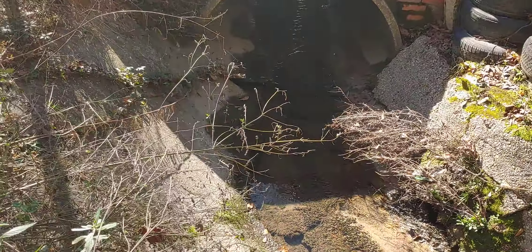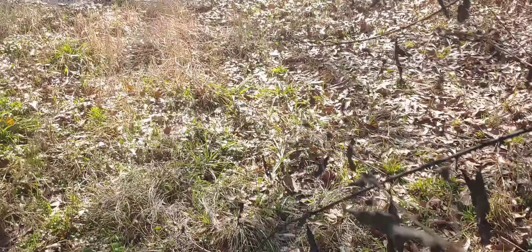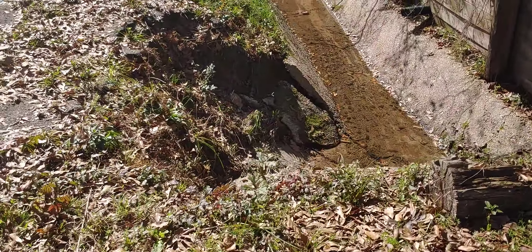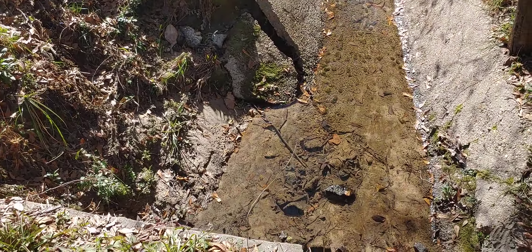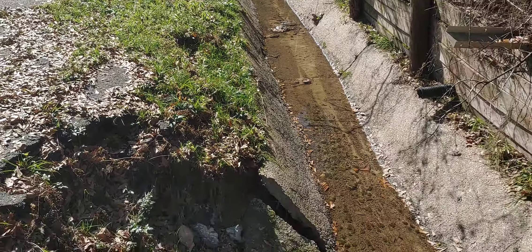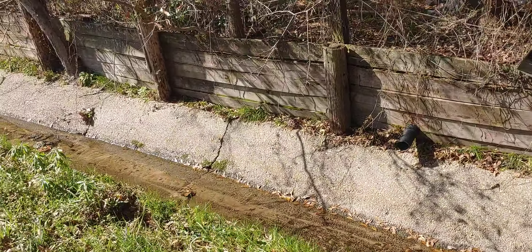All right guys, today we're gonna be looking at something that's supposed to be city maintained. This is a small creek that comes behind my property. As you'll see, there's this giant hole here where the creek does not go into the broken culvert, so it's just inundating the ground with water. Let's go look at the other side.